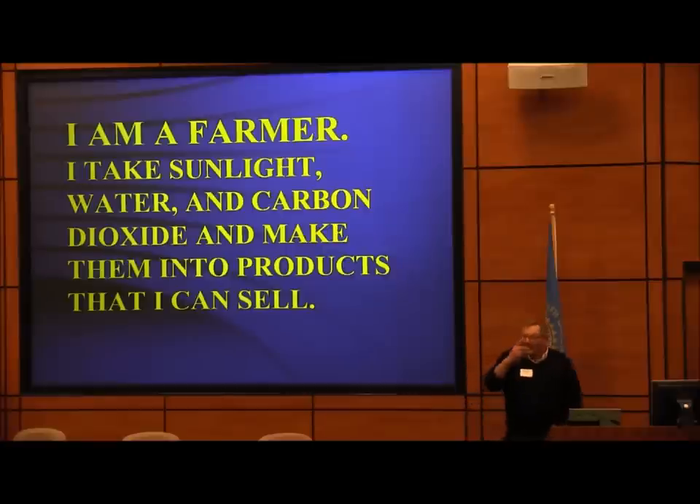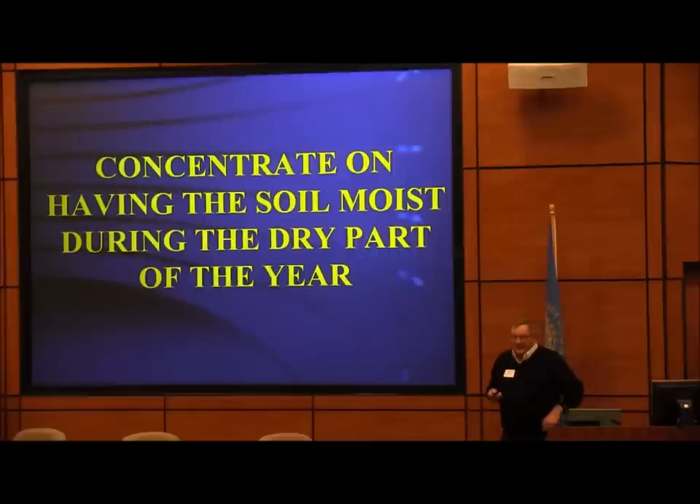I'm a farmer. I take sunlight, water, and carbon dioxide and turn them into products we can sell. That's it. Because you're eating sunlight. Concentrate on having your soil moist during the dry part of the year. Think about that — we're so worried about having it dry so we can be the first one done planting.